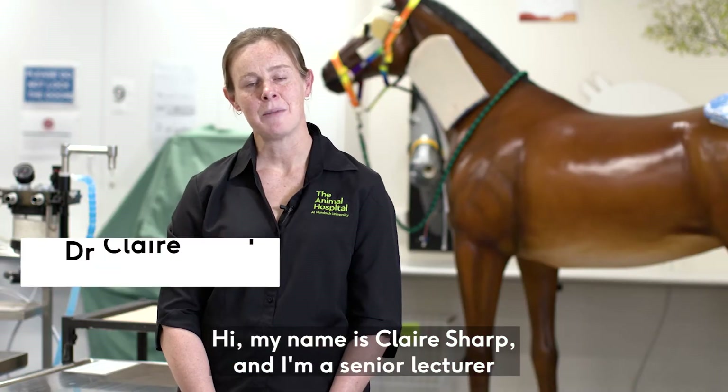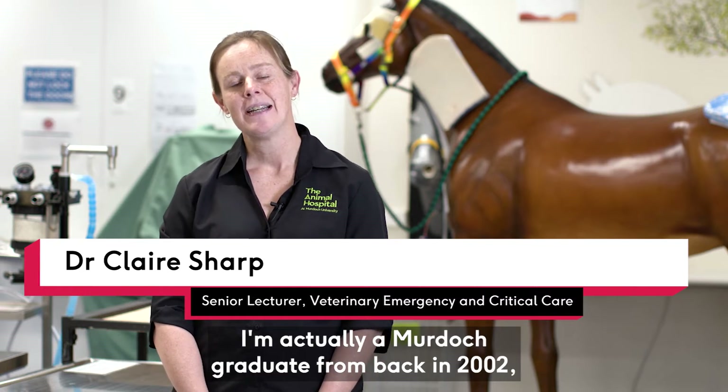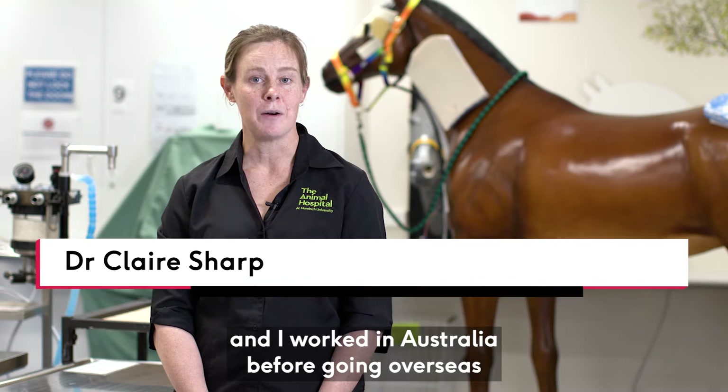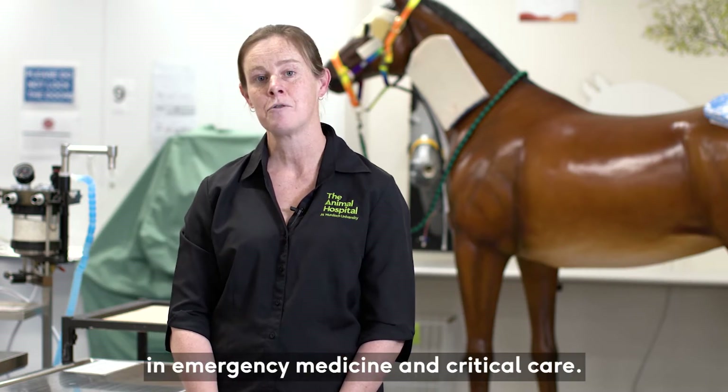Hi, my name is Claire Sharp and I'm a Senior Lecturer in the School of Veterinary Medicine. I'm actually a Murdoch graduate from back in 2002 and I worked in Australia before going overseas and doing my specialty training in emergency medicine and critical care.